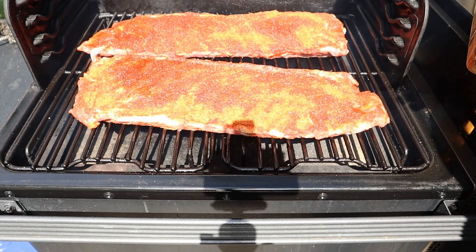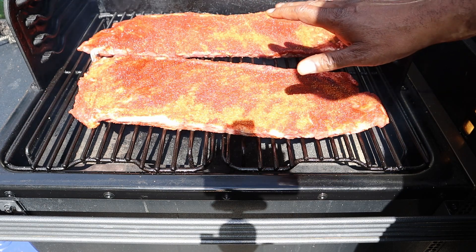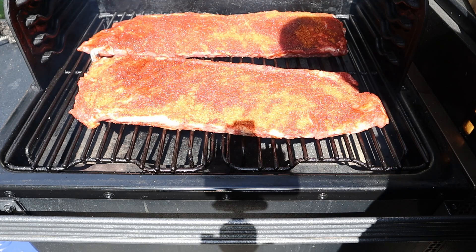That's it — I'm not doing anything else to these ribs. They're going to stay just like this for the next three hours. We'll check on them in two hours and that's it. Let's go back inside and get started on the barbecue sauce.